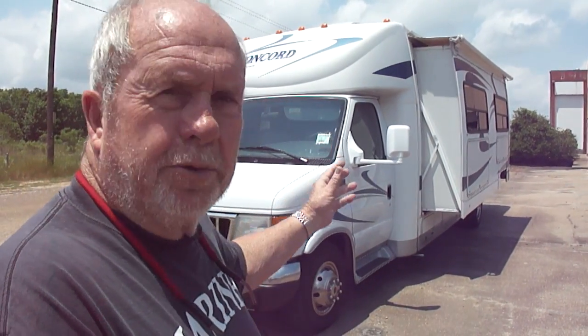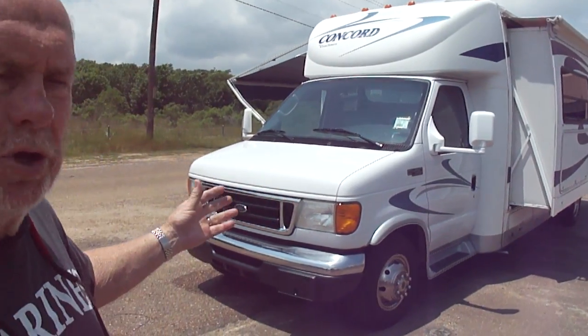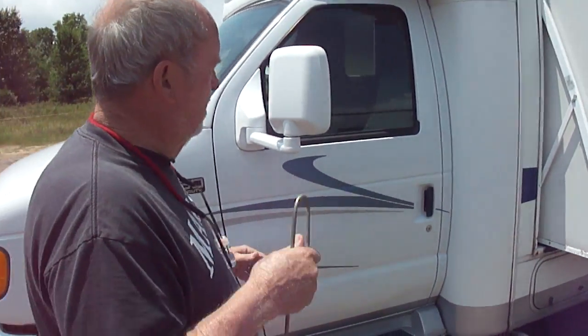Sitting on a good set of tires. A 4,000 watt on-board generator that runs perfectly — powers everything right up. Good super slide. A really nice, unusual floor plan on the inside. Paint's good. Stripes are good. No delamination. Windshield's good — no cracks or chips.